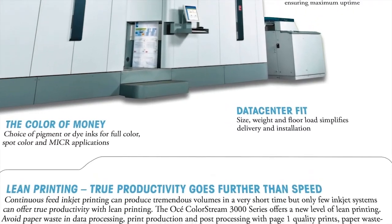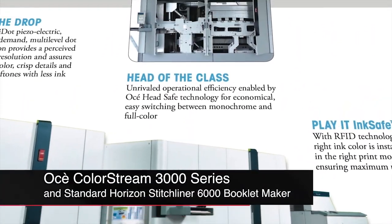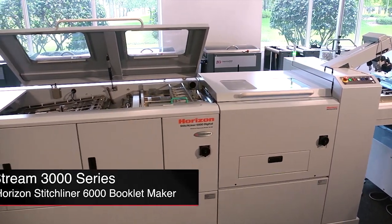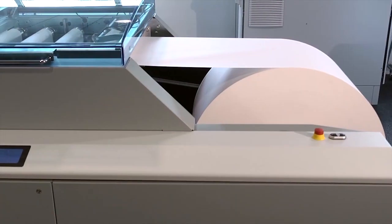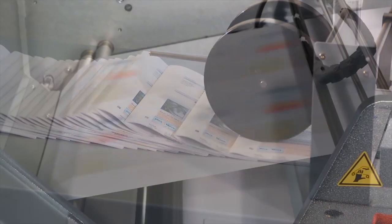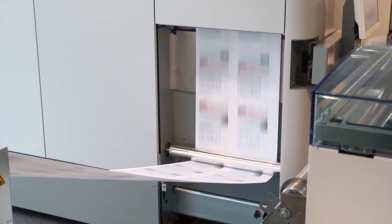An excellent example of Canon Solutions America's partner solutions pairs the Osei ColorStream 3000 series with the Standard Horizon Stitchliner 6000 Booklet Maker. Together, they form a complete end-to-end booklet making solution. The process takes you from white paper roll to professional quality finished booklets in one continuous process with no manual touch points or material handling.